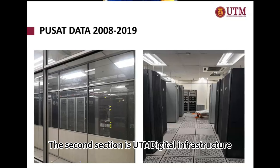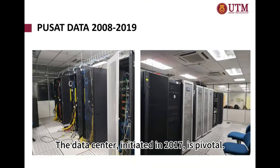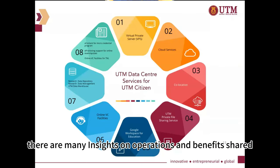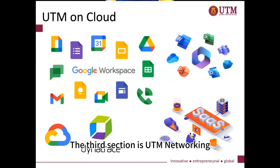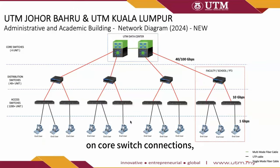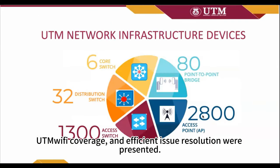The second section is UTM Digital Infrastructure, explained by TS Mr. Mohamed. The data center, initiated in 2017, is pivotal — it had earned a certificate of confidence. There are many insights on operations and benefits shared during the talk, such as how data centers operate. The third section is UTM Networking, explained by Mr. Hamri and TS Mr. Khairul Nizam. Many details of core switch connections, network devices, UTM Wi-Fi coverage, and efficient issue resolution were presented.